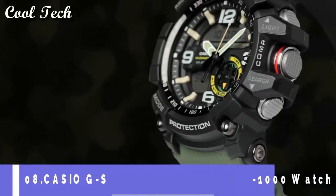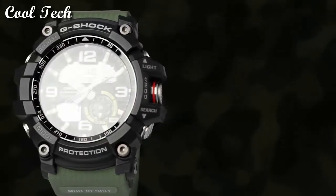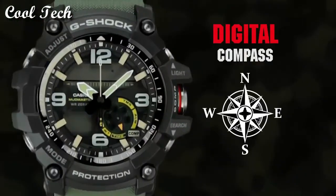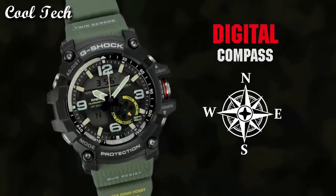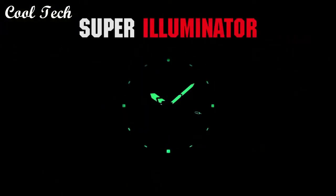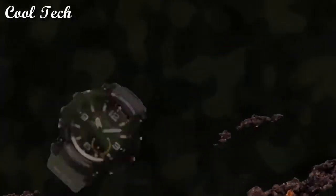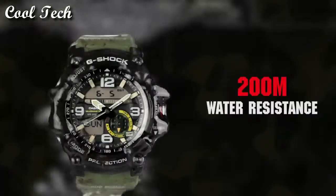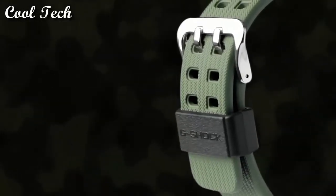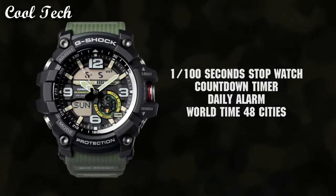Top 8: Item shape round. Display type analog and digital. Band material plastic, band color green, dial color blue. Special feature world time. Movement quartz. Water resistance depth 200 meters.